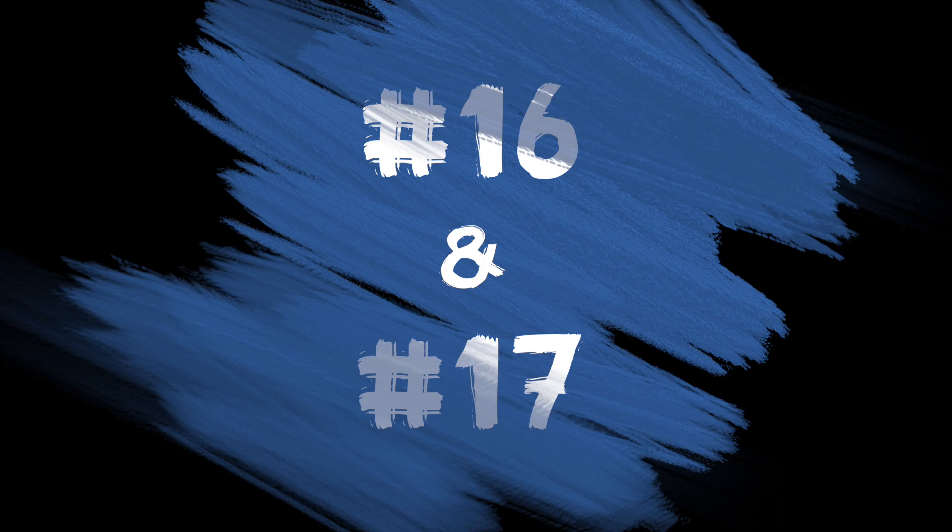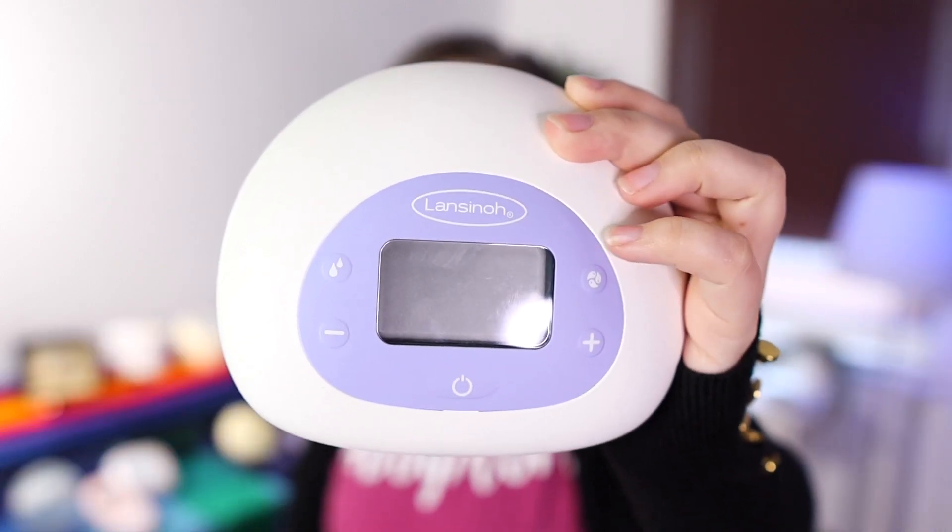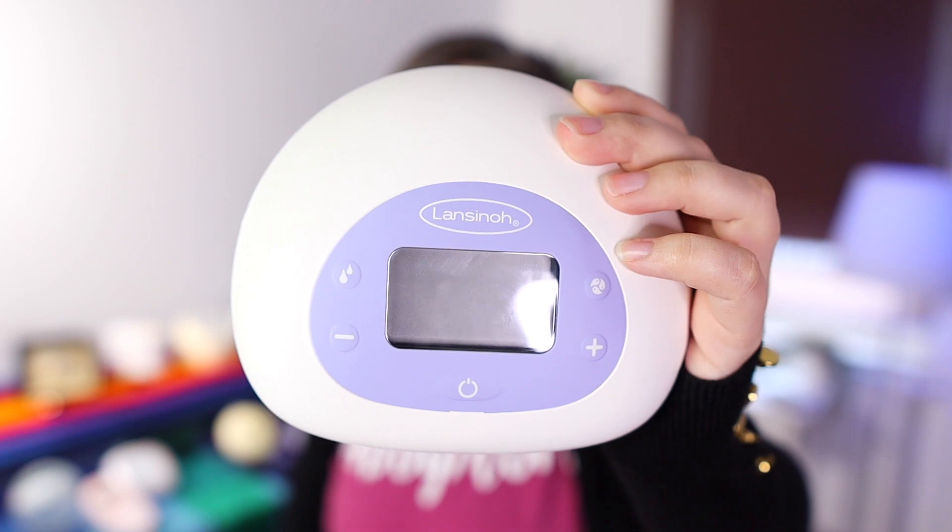Numbers 16 and 17 were a tie — they came in right close together, so you get them both at the same time. First is the Lansinoh Signature Pro, a pretty loud pump. Tied with that one was the Medela Pump in Style Max Flow. This one had a really annoying click to it — not my favorite sound.